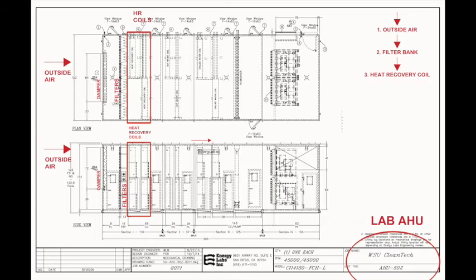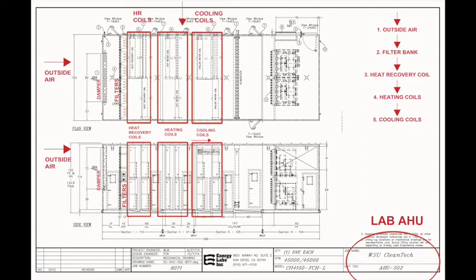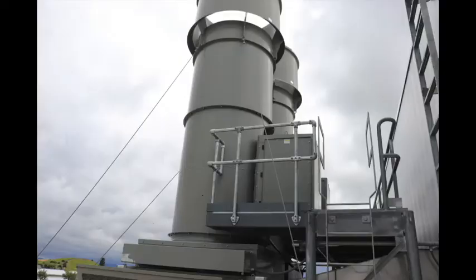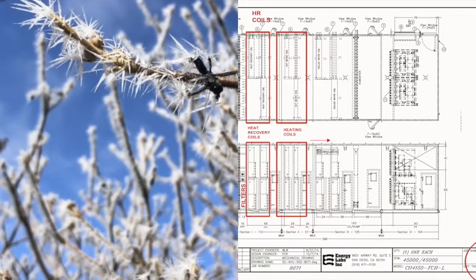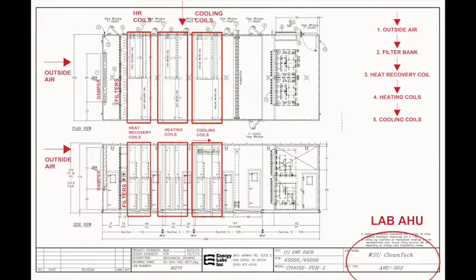The heat recovery coils serve two purposes. First, they preheat the outside air as it comes across the filters to increase its temperature so less hot water is needed to heat the air. Second, in summertime on hot days, those coils can actually cool the air down by pulling heat out of the incoming airstream and exhausting it to the outside via the exhaust airstream. After the heat recovery coils, on cold days the heating coil heats the air up, and on warm days the cooling coil cools it down — much like the office air handler. Again, only one operates at a time, optimizing energy consumption.